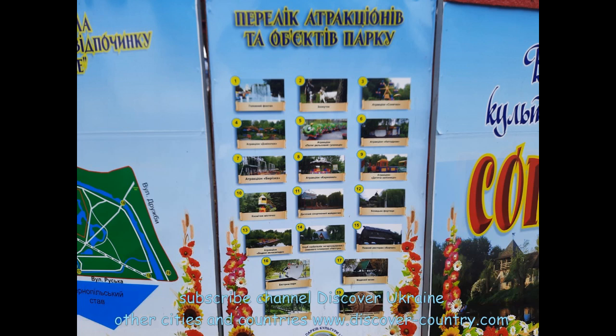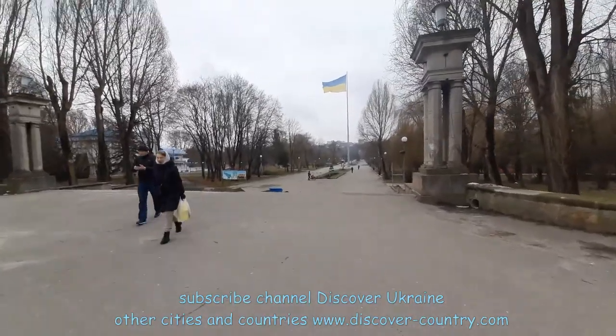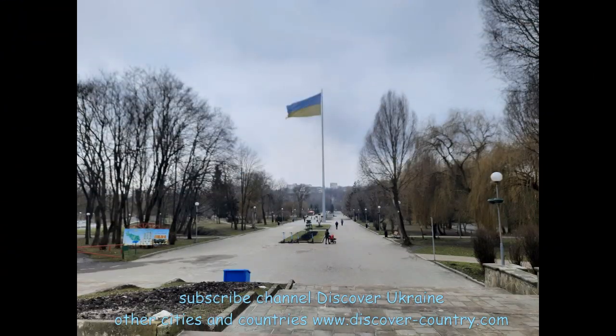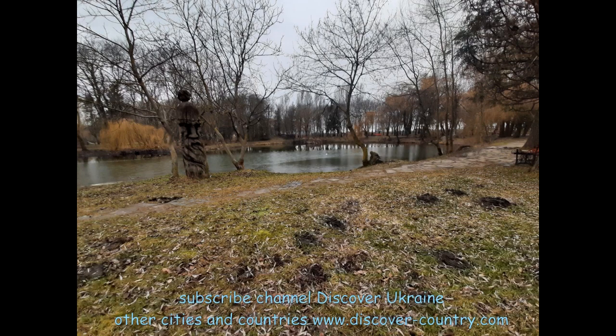Here is the highest Ukrainian flag in Ternopil. You could say this is the center of life. The Cathedral Park is located near the Ternopil pond.